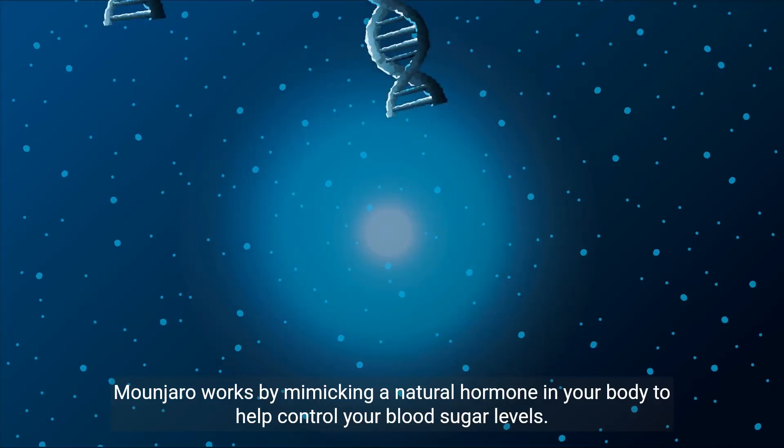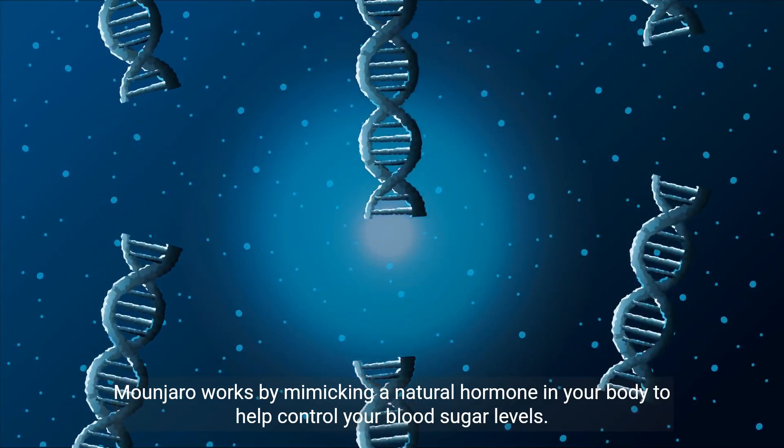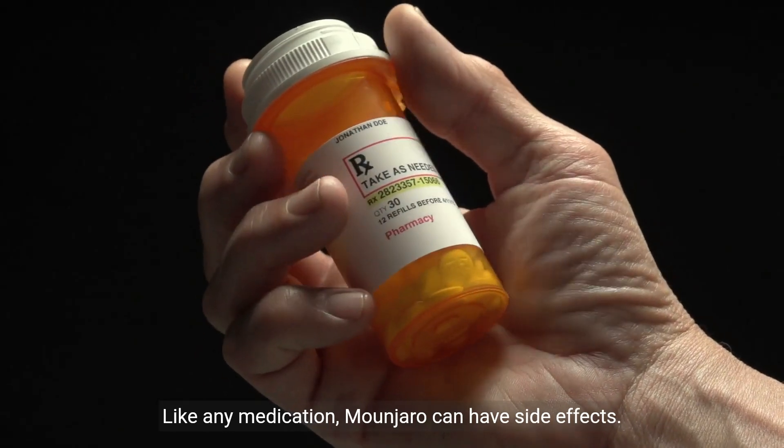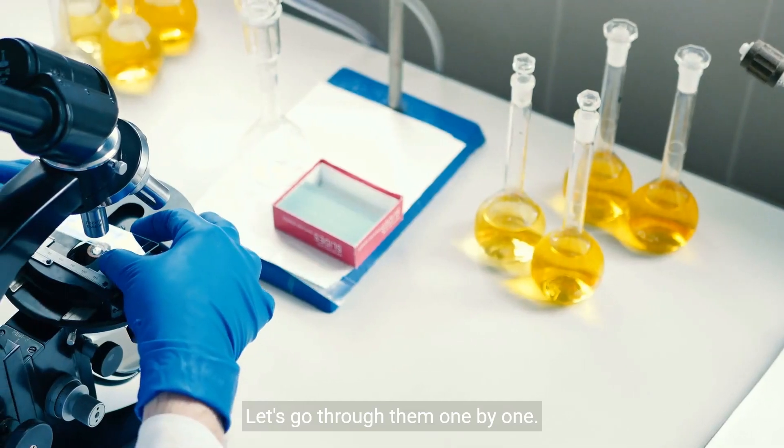Manjaro works by mimicking a natural hormone in your body to help control your blood sugar levels. Like any medication, Manjaro can have side effects. Let's go through them one by one.